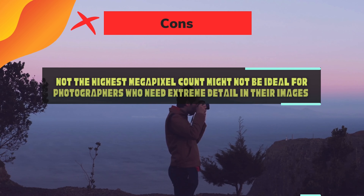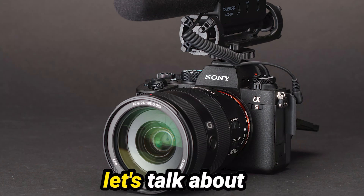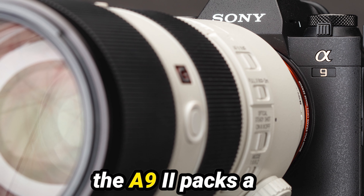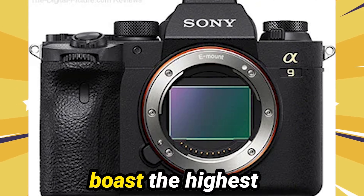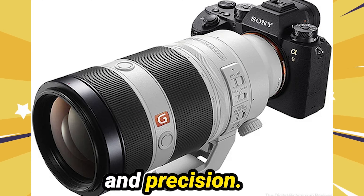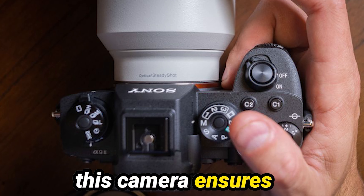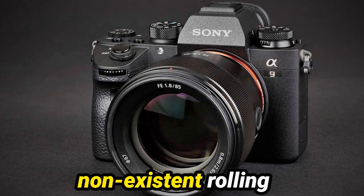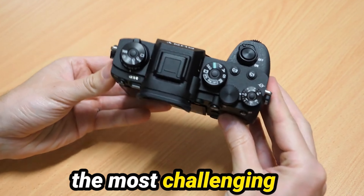Sony A9 II Cons: Not the highest megapixel count — might not be ideal for photographers who need extreme detail in their images. Let's talk about image quality. Despite its 24-megapixel resolution, the A9 II packs a punch when it comes to capturing those adrenaline-fueled moments on field or court. It might not boast the highest resolution on the market, but for sports photographers, it's all about speed and precision. With a blistering 20 frames per second continuous shooting, this camera ensures you never miss a beat. And the A9 II's virtually non-existent rolling shutter means you can say goodbye to those dreaded distortions, even in the most challenging shooting conditions.